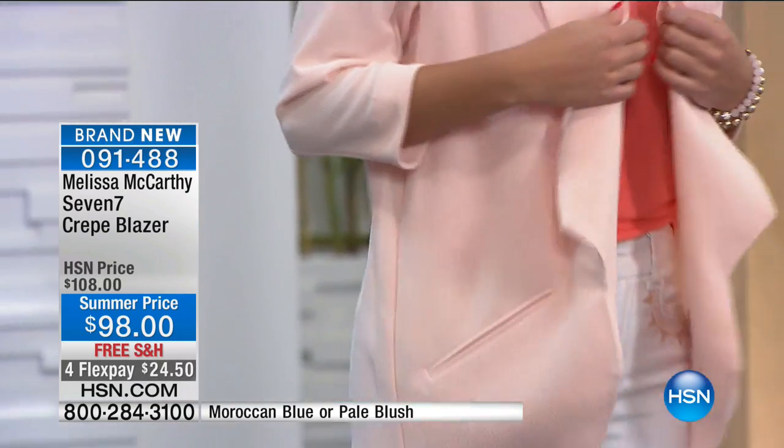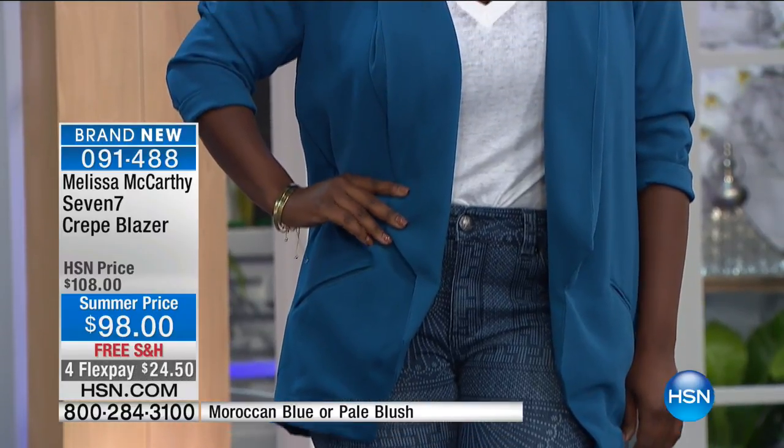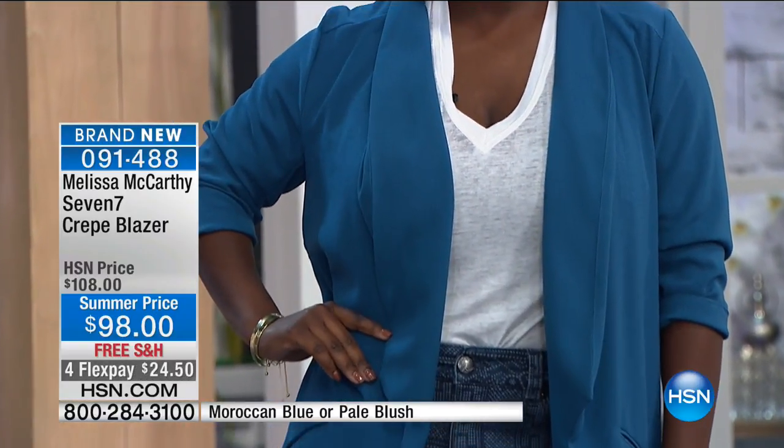I'm 5'2" and I wear it all the time — it hits me just right. It's so flowy and fabulous. Now it's $24.50 on your charge card, ladies. This will go up to $108 after Melissa leaves us today, so today's the day to get one or both for under a hundred dollars. We're going to go out to the phones — Tracy is shopping with us in Connecticut. Tracy, welcome to HSN — say hello to Melissa McCarthy.